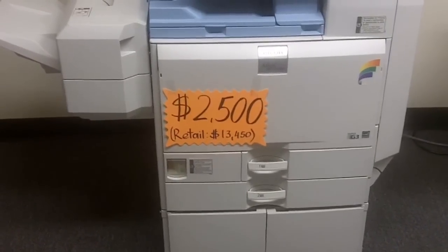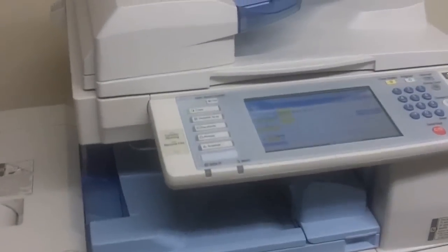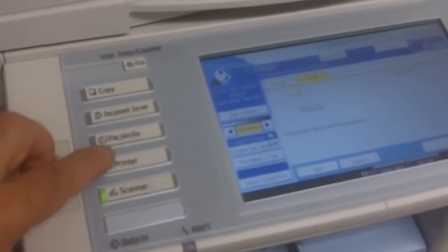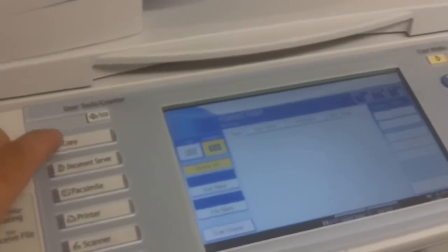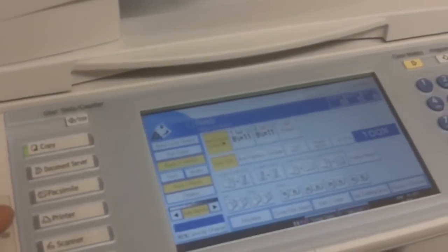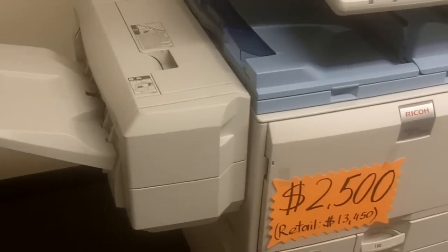The copier is a low meter copier and it comes fully loaded with the scanner feature, printer, fax, document server, and regular copy. It's one of the newest models and it comes with a finisher.